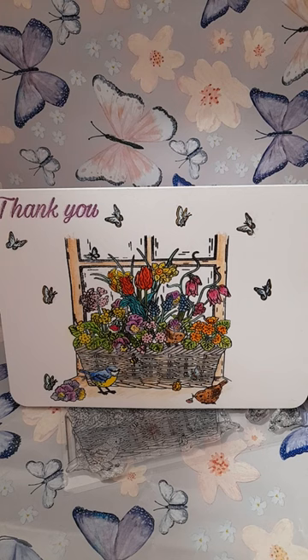Fully coloured image. Every flower, every bird, every butterfly in bright, colourful, watercoloured pencils.